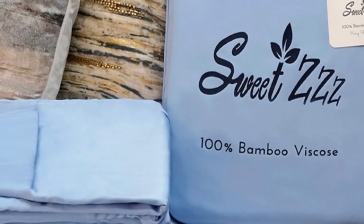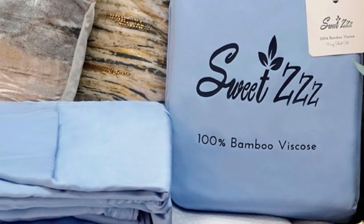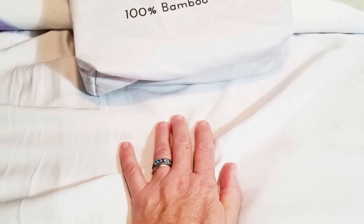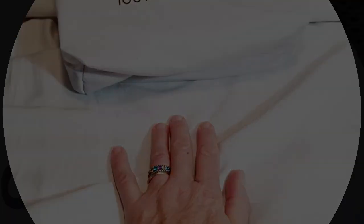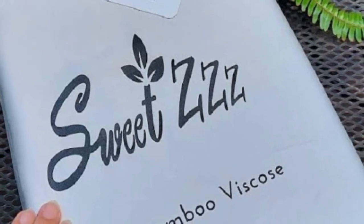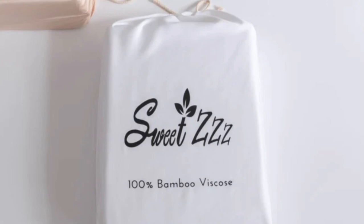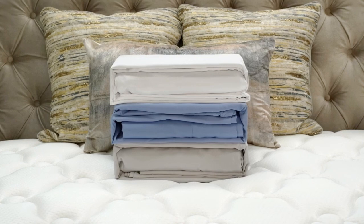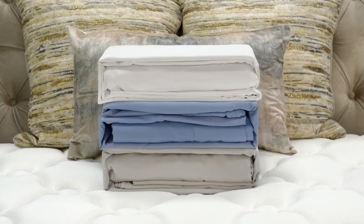What we love about the Sweet ZZZ organic bamboo sheets: they're certified organic, sustainable, and safe for all members of the family. Bamboo viscose is a great choice for hot sleepers because it's a breathable and moisture-wicking material. Some brands only offer a one-year warranty, some offer five, but it's rare to see a lifetime warranty — which is what Sweet ZZZ offers. With good care, these sheets should last you several years.